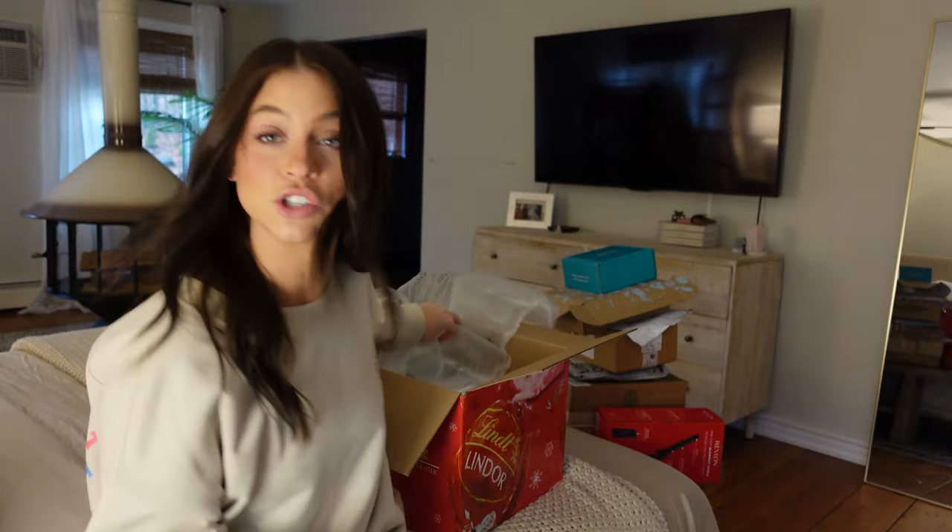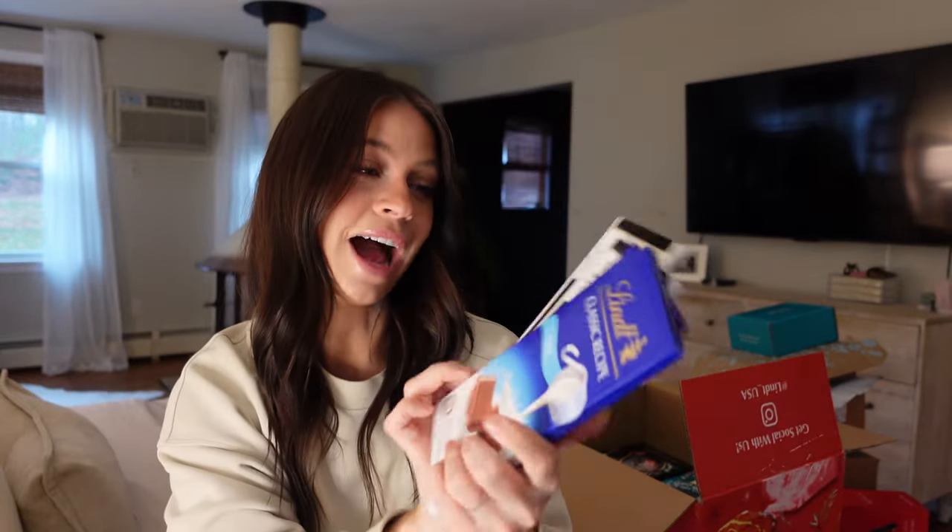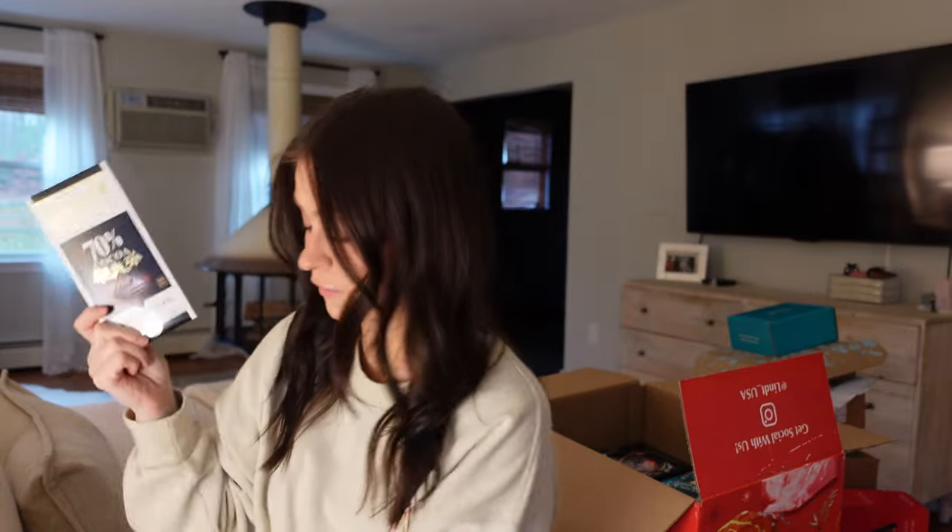I'm gonna have to let Logan try some candy. Next we have massive chocolate bars — I love these, they're probably my favorites. I buy these and keep them in the fridge when I'm being healthier and not eating like M&Ms every night.